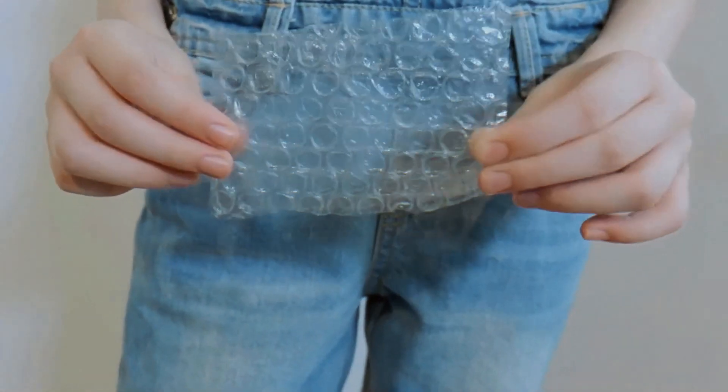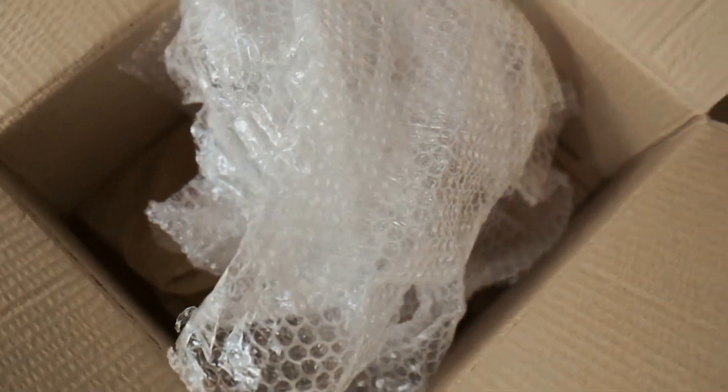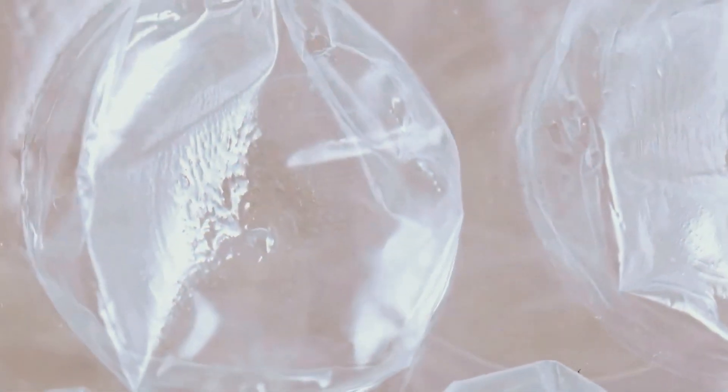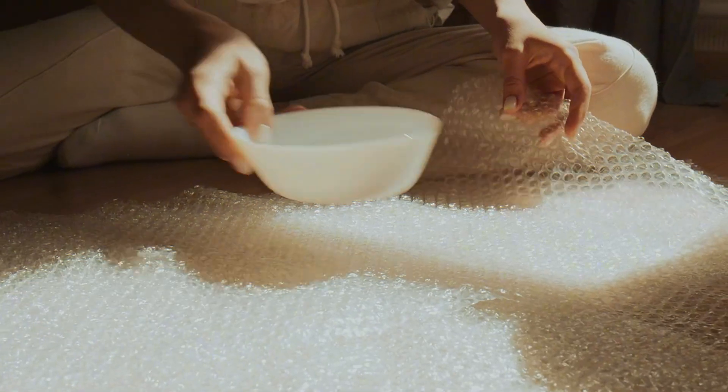Lastly, bubble wrap provides a level of moisture resistance. While it's not completely waterproof, it does offer some protection against humidity and minor spills. This is especially important for shipping electronics, artwork, or any items that could be affected by moisture exposure. A layer of bubble wrap adds that extra bit of security, giving both the sender and recipient peace of mind. All these reasons make bubble wrap a go-to choice for packaging — it's lightweight, protective, versatile, reusable, and even offers some moisture resistance. That's why it remains one of the most popular packaging materials for businesses and individuals alike.